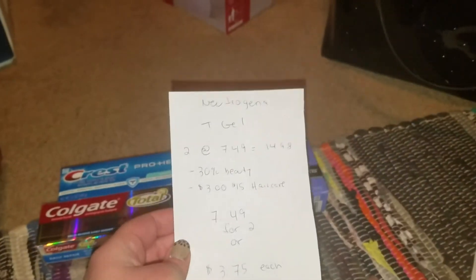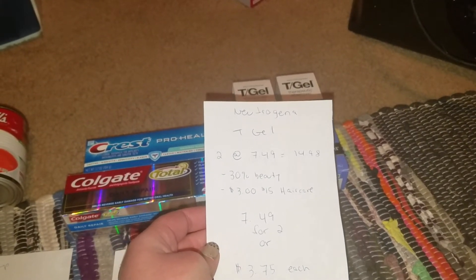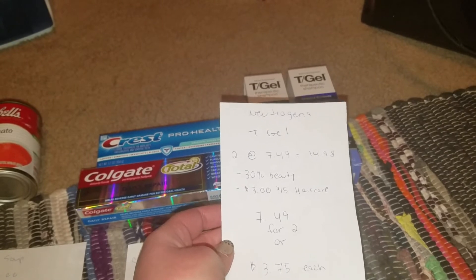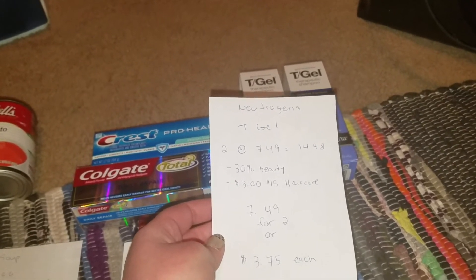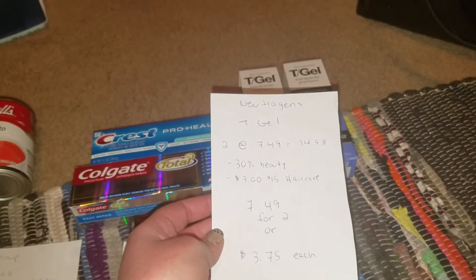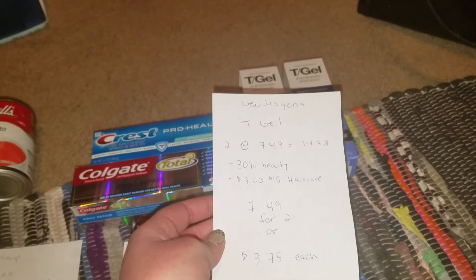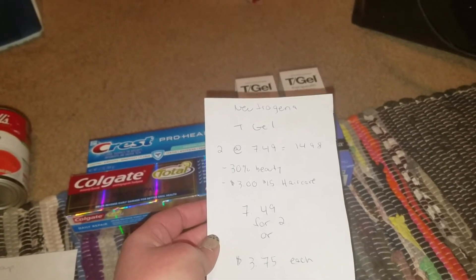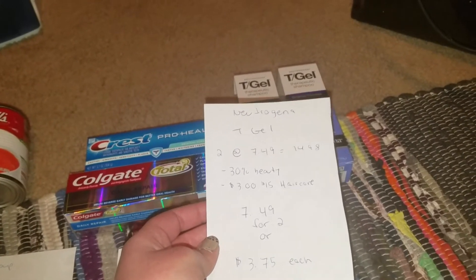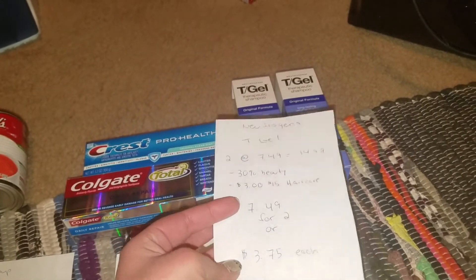Next we got the Neutrogena T Gel shampoo. My husband uses this — his dermatologist recommended it. He's prone to getting large cyst-like pimples on his scalp if he doesn't use it, so he swears by it. They're normally $7.49 each; we got two for $14.98. Since they weren't on sale, my 30% off beauty coupon applied, as well as a $3 off $15 hair care coupon. The $14.98 counts toward that $15 threshold, so after discounts it was $7.49 for two — or $3.75 each — which is half off.